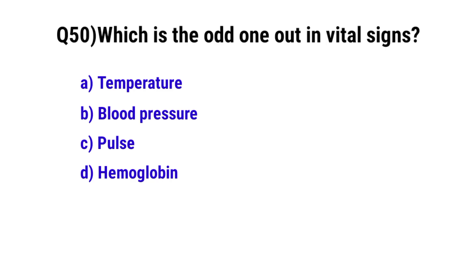Question number 50. Which is the odd one out in vital signs? The correct option is D. Hemoglobin.